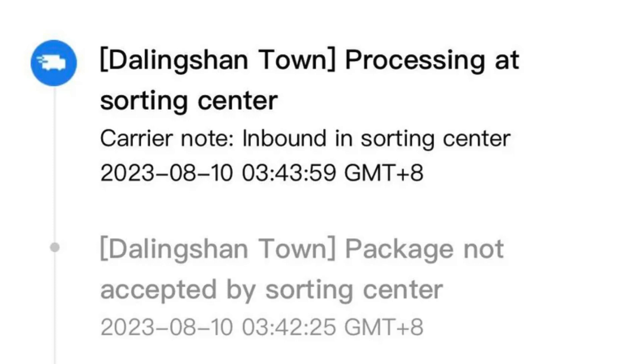The Dalingshan Town Sorting Facility, like many others, relies on a combination of advanced technology and skilled personnel. They use sophisticated tracking systems to monitor every package's journey through the facility, ensuring that each step from inspection to routing is completed efficiently. The world of logistics is always evolving, and facilities like Dalingshan Town have to stay on the cutting edge to handle the demands of global commerce. It's a testament to their commitment to efficiency and customer satisfaction.